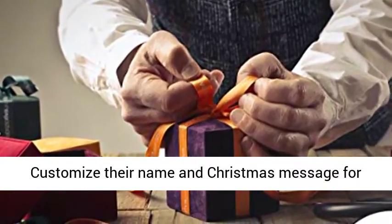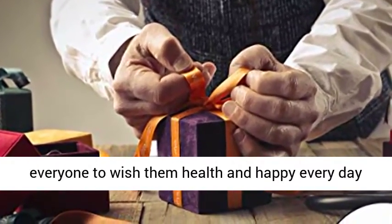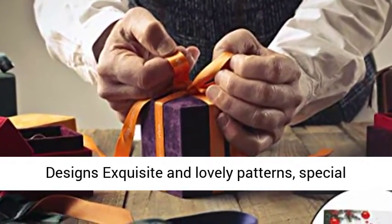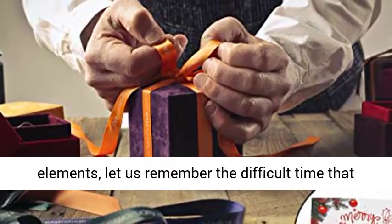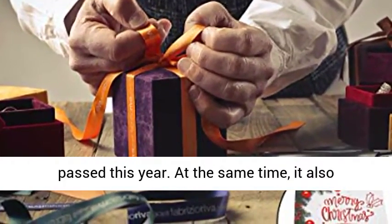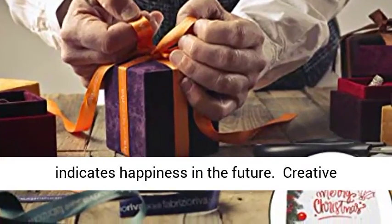Customize their name and Christmas message for everyone to wish them health and happiness every day in the new year. Cute patterns and creative designs with exquisite and lovely patterns and special elements — let us remember the difficult time that passed this year, while also indicating happiness in the future.